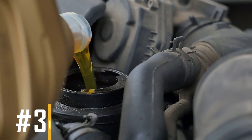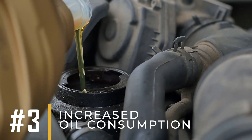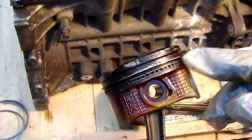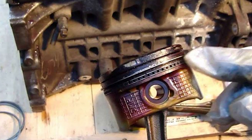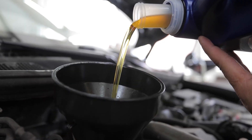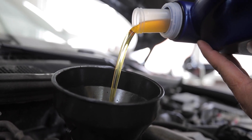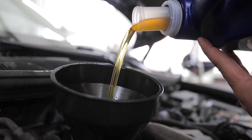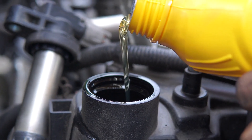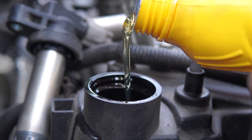3. Increased Oil Consumption. A faulty piston ring can let oil pass into the combustion chamber, where it burns with the fuel. This causes an increase in oil consumption because the engine needs more oil to make up for what is lost during combustion. As a result, you may have to add oil more often, and over time face higher oil costs and more damage to your engine.